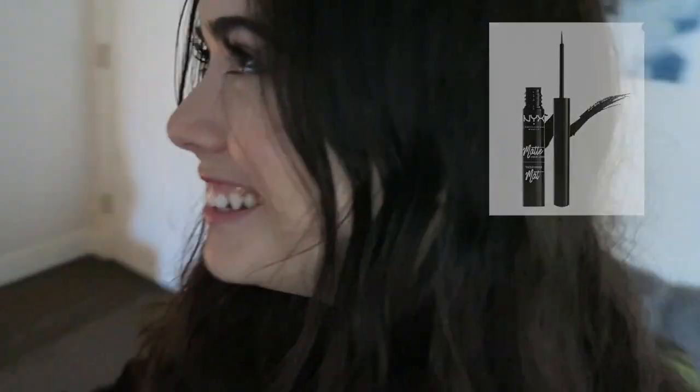On October 25th my next purchase was $33.18. I bought the Cetaphil Face Cleanser because we like to clean our faces, Ardell Wispies eyelashes, and a NYX liquid liner because we want our eyeliner to be on fleek.